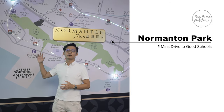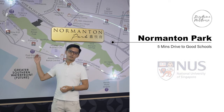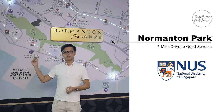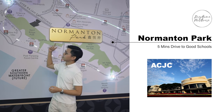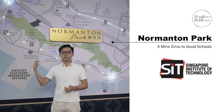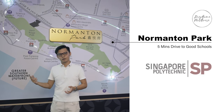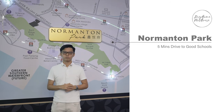Within the close vicinity of Normanton Park, there are a host of top schools. The National University of Singapore is just three minutes away. You also have ACJC, ACS Independent, Singapore Institute of Technology, and Singapore Polytechnic — all top tertiary education institutions within a five-minute drive.